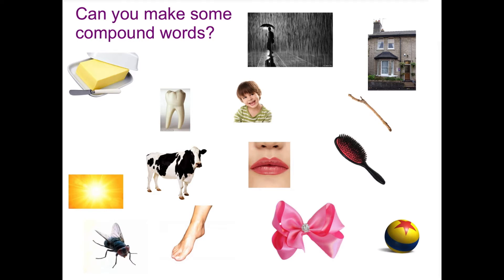We've got rain, we've got a house, we've got a stick, we've got a brush, we've got a ball, we've got a bow, we've got lips or lip, we've got a foot and a fly, a cow and this one is light, we've got butter and we've got a tooth. What you've got to do is think about what new word could you make by joining together two of those pictures.